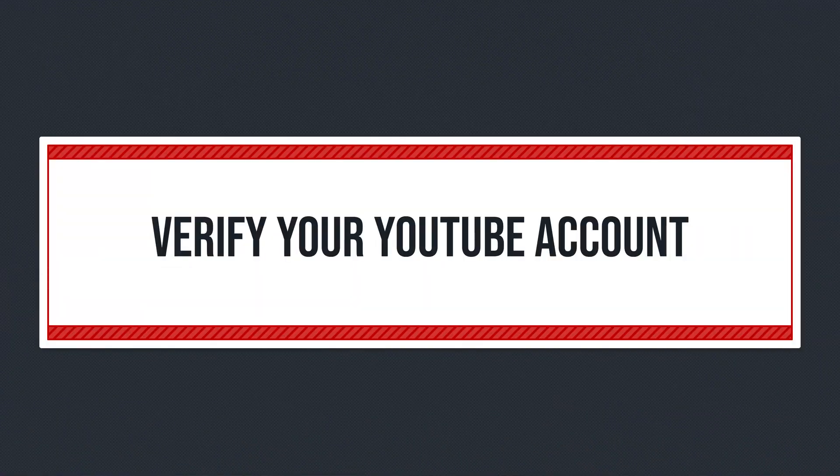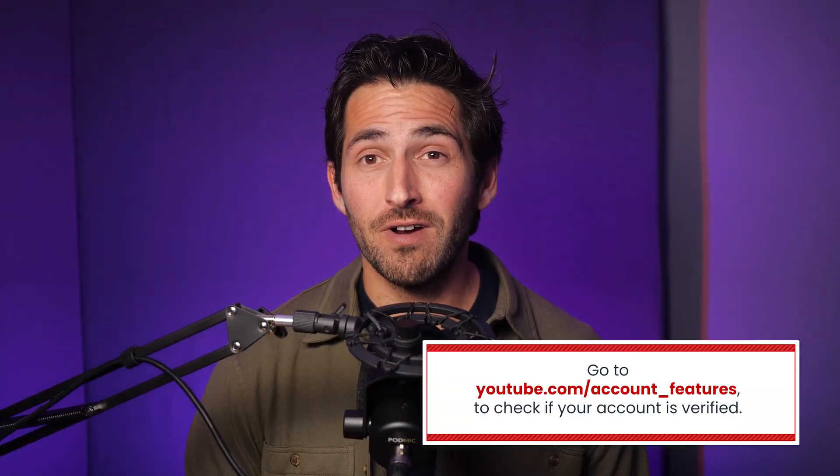Here's how you do it. To verify your account, go to youtube.com/verify, enter your phone number, type in the code they send you, and you're good to go. If you're not sure if you've already done the verification before, no problem — just go to this URL.